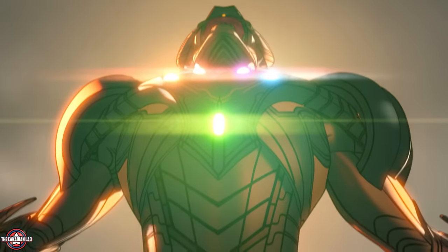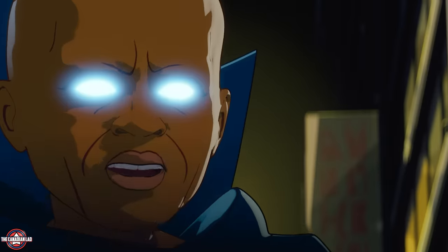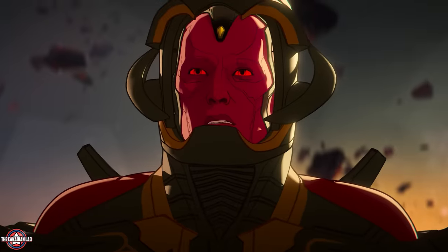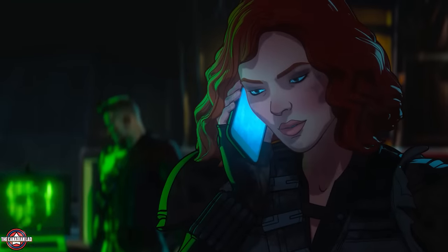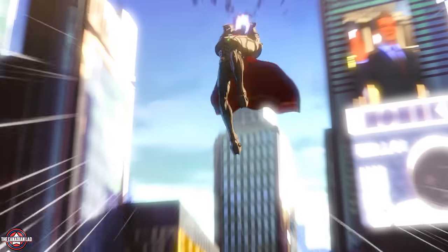Hi everyone, I'm TheCanadianLad and I just watched What If episode 8 at 0.25 weeks speed. If you ask me, this was by far the best episode in the series. This gave us the real age of Ultron, not just a few weeks of Ultron. I'm gonna break it down scene by scene and try to explain everything. I did find some incredible attention to details in this episode, so make sure to watch till the end.